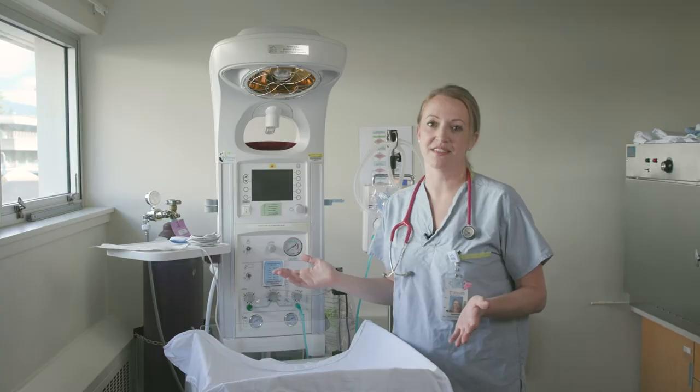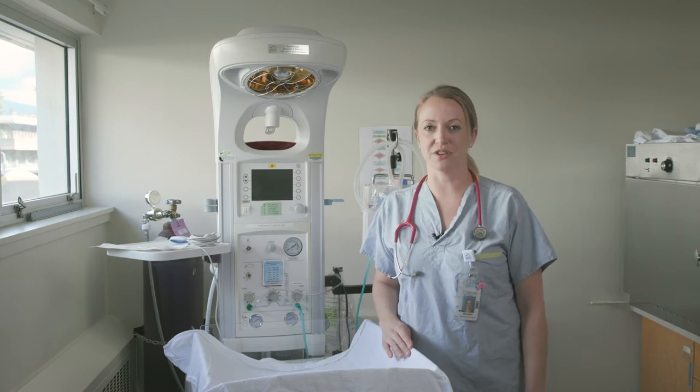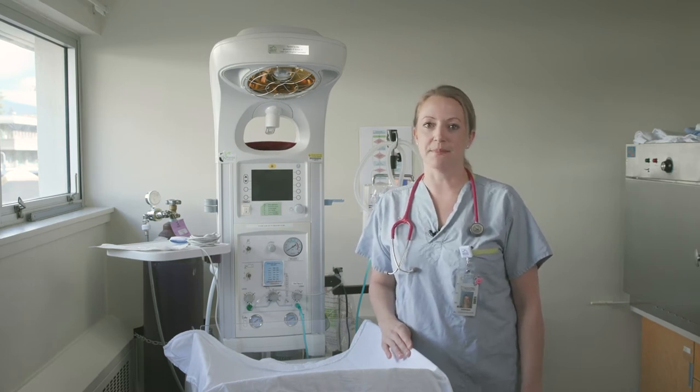This is an infant warmer. This is where we will take your baby if they need a little bit of help breathing after delivery. In 90% of deliveries, babies end up on mom's chest, but if for some reason they need assistance, the warmer is nearby.